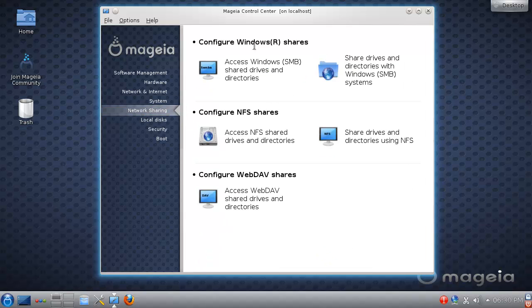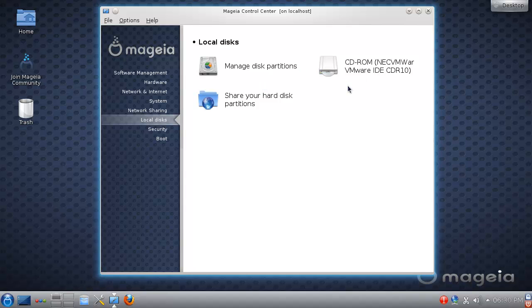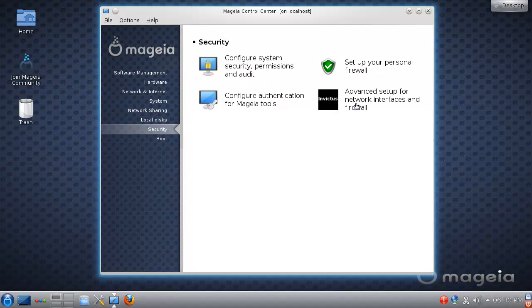Here you have sharing with Windows and sharing with others via NFS, and even web sharing, and how to manage your local disks and share those.